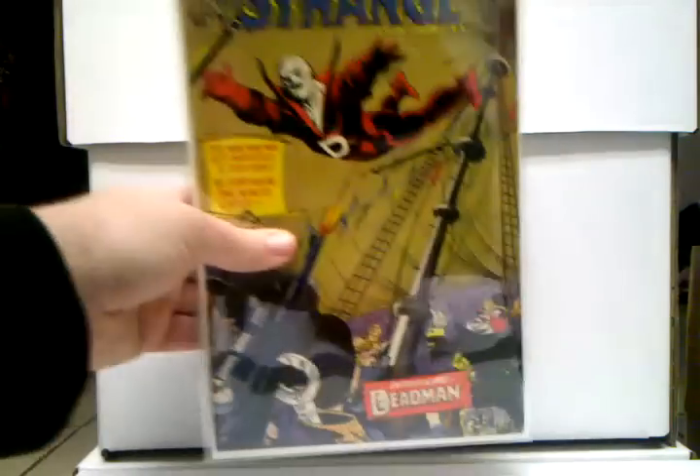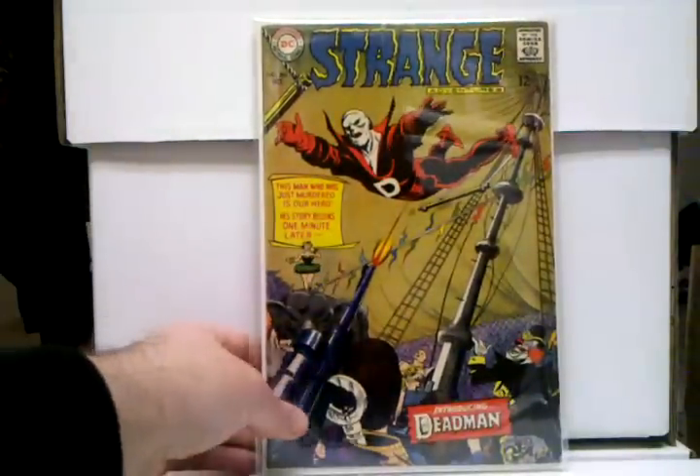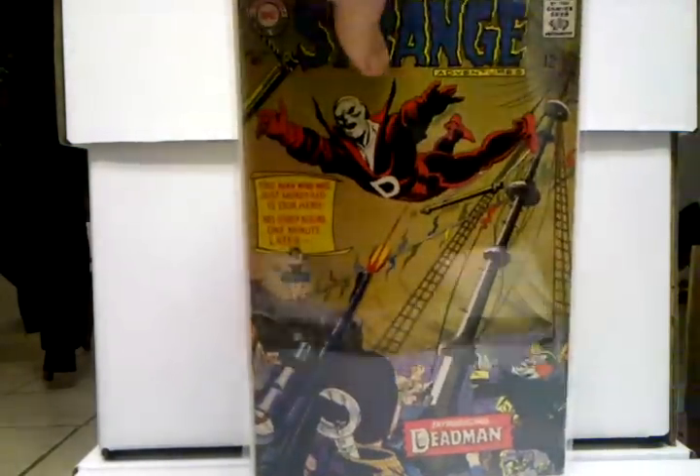And speaking of DC undervalued key issues — this one right here, Strange Adventures number 205, first appearance of Deadman. I just showed this not too long ago, but oh man, this book is awesome. It's definitely worth a pick up. There's talks of Guillermo del Toro doing a Justice League Dark movie, so if that does happen, this book is really gonna go up — this book's gonna shoot up. This is a book to definitely pick up now, because I have a feeling this is gonna eventually be on par with House of Secrets 92, especially if that movie does happen.